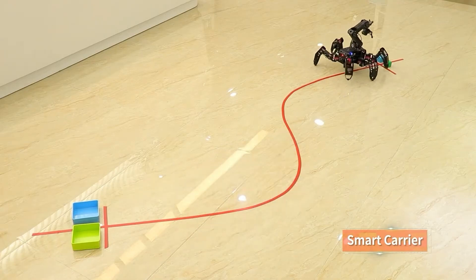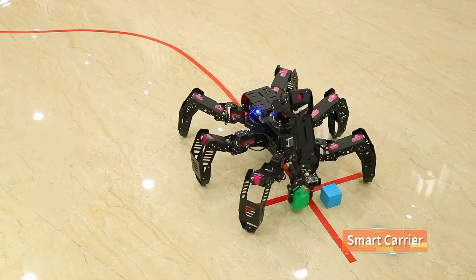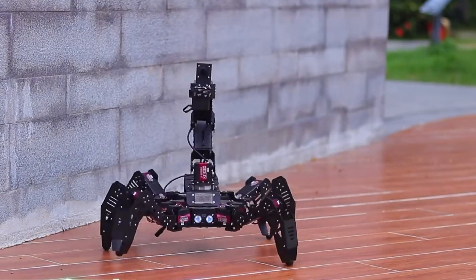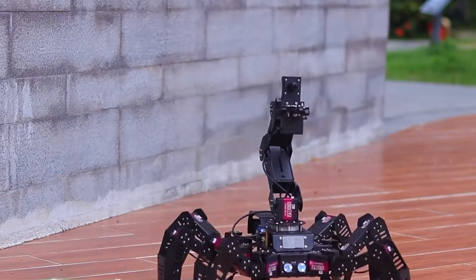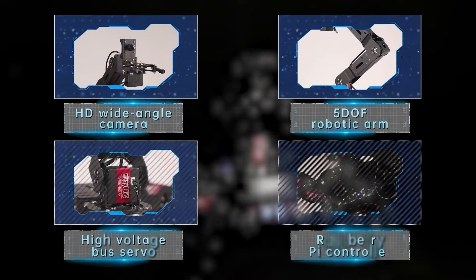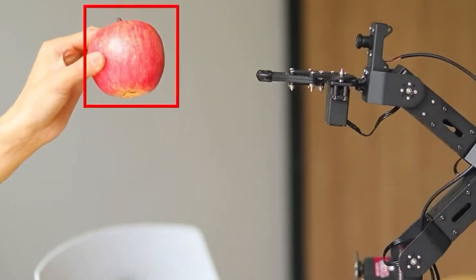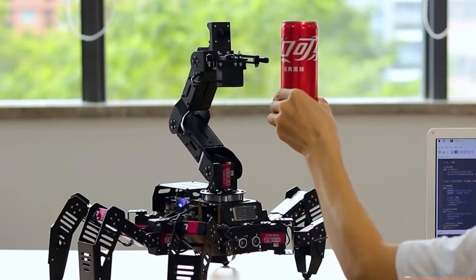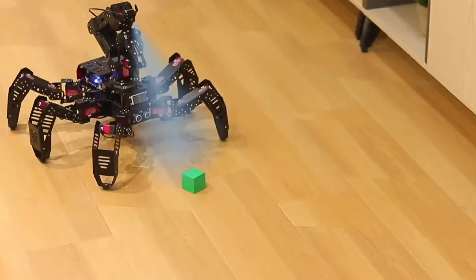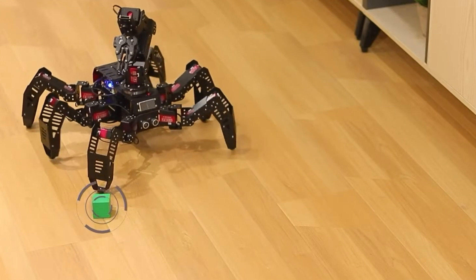Powered by an 11.1V 3500 mAh LiPo battery, the SpiderPie Pro delivers up to 40 minutes of continuous operation. Seamlessly controlled via app or PC software, it connects over Wi-Fi or Ethernet, making it ideal for both research and educational purposes. Powered by the Raspberry Pi 4B, it offers versatility and adaptability, setting a new standard for robotics platforms in education and innovation.